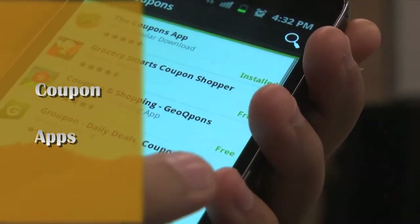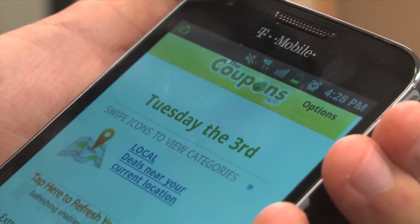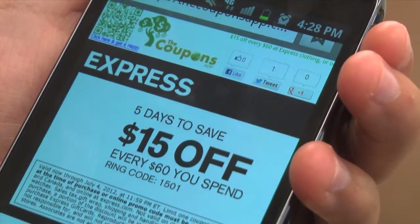Save smart on your smartphone by downloading free apps that offer coupons. I like the Coupons app — it's got a coupon for practically everything, including clothing and food. 99% of stores will scan the coupon on your smartphone. This coupon for Quiznos saved me $2 off a large sandwich, so I ended up paying around $3.